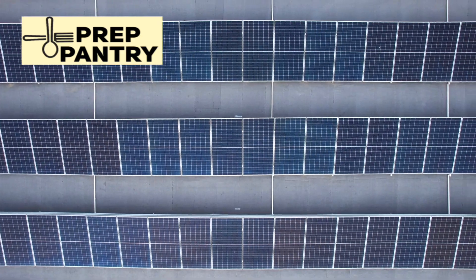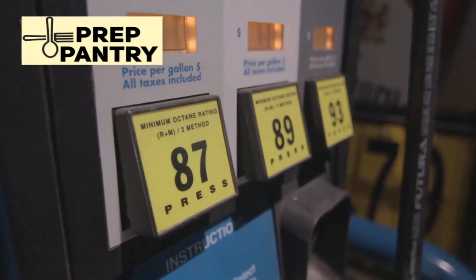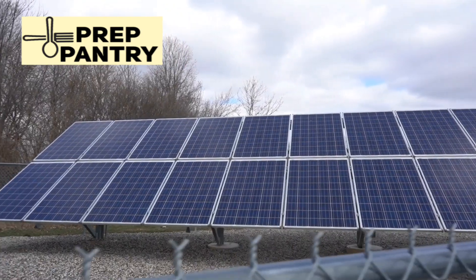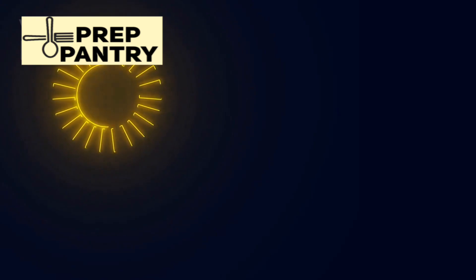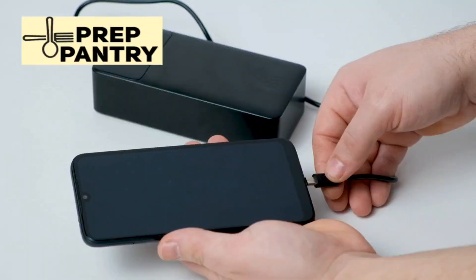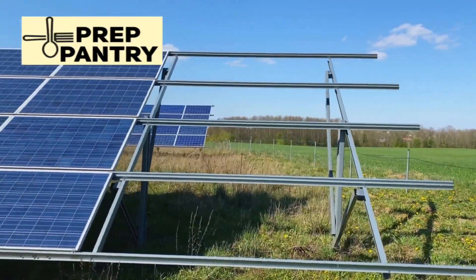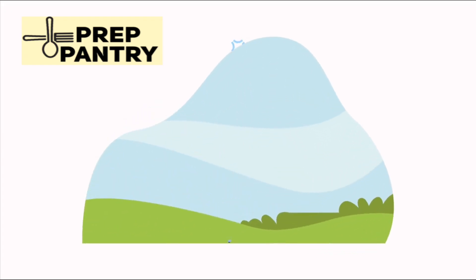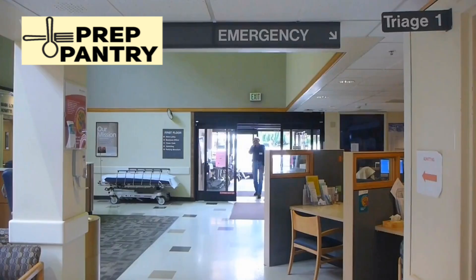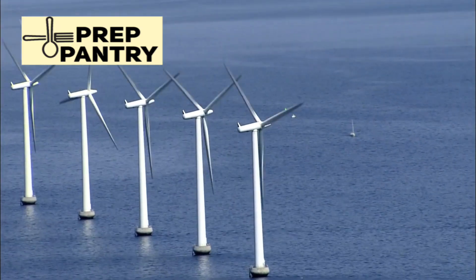Now, let's talk about how solar generators actually work. Unlike traditional generators that burn gas or propane, solar generators harvest energy from the sun through solar panels and store it in batteries. You can also charge them from a wall outlet when the grid is up. When you need power, you just plug your devices in and draw from that stored energy. With sufficient sunlight and solar panels, you can theoretically provide power indefinitely — no fuel runs, no dependence on gas stations that might be closed during emergencies. It's clean, quiet, and renewable.